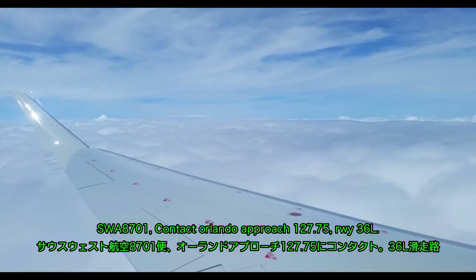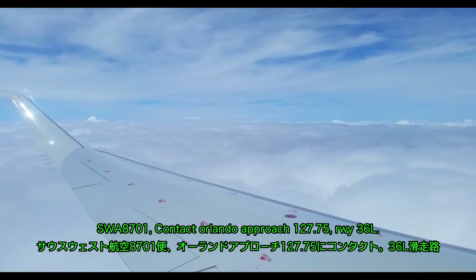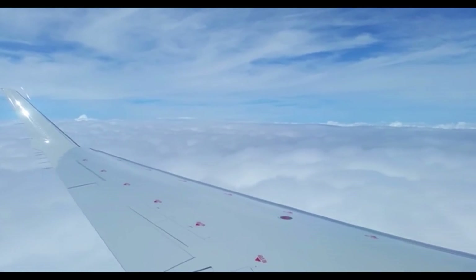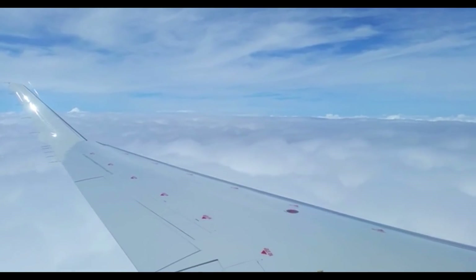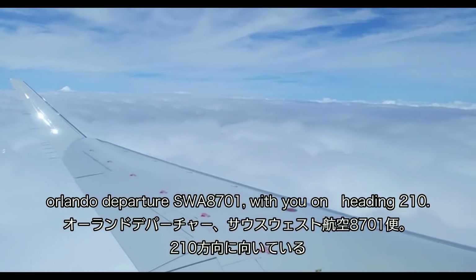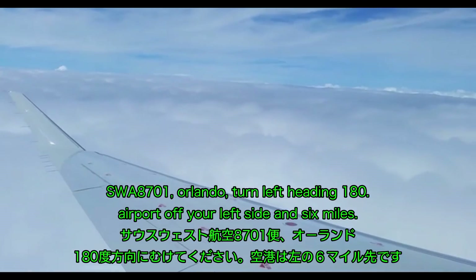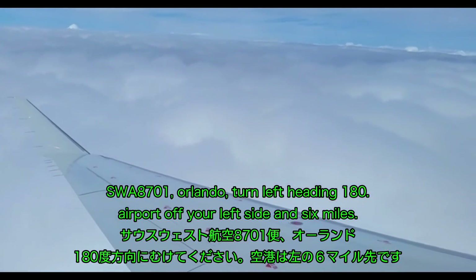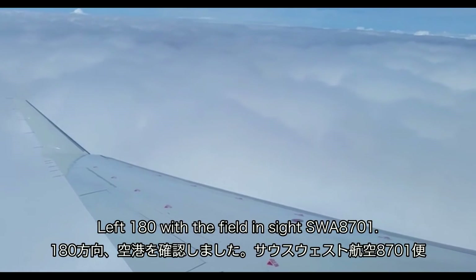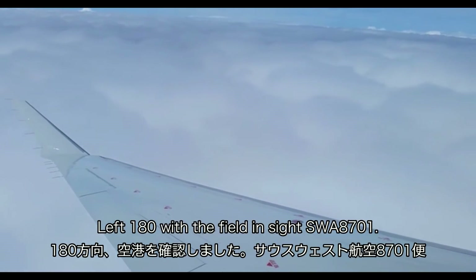SW 8701, contact Orlando approach 127.75, runway 36L. 127.75, SW 8701, good evening. Orlando departure, SW 8701 with you, heading 210. SW 8701, Orlando, turn left heading 180, airport off the left side in 6 miles. Left 180, with the field in sight, SW 8701.